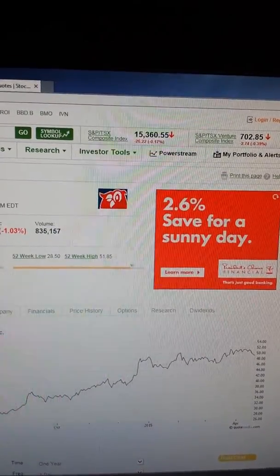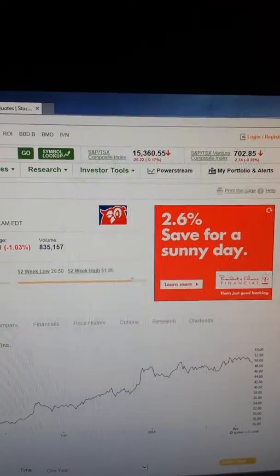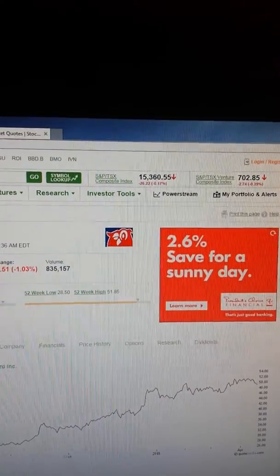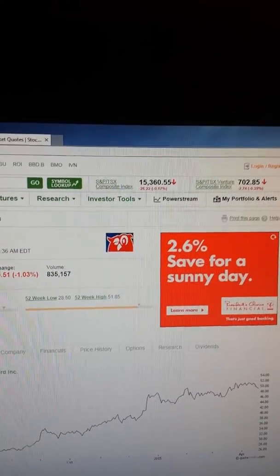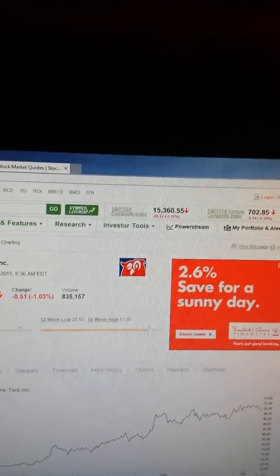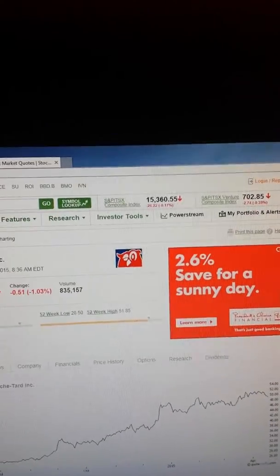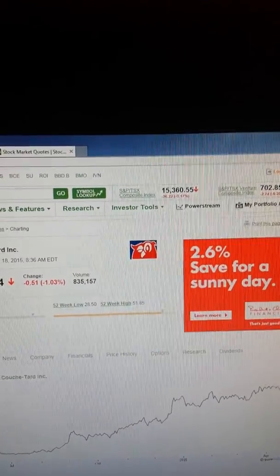I like doing this put option on Couche-Tard every month because it's a nice stock and moves up quickly. I always go a couple dollars below the current price because this stock can move $1.25 in a day. The CEO from Couche-Tard was on Business News Network — he started off with one store and now he's in Europe and all over the States. Thank you for listening, have a good day.